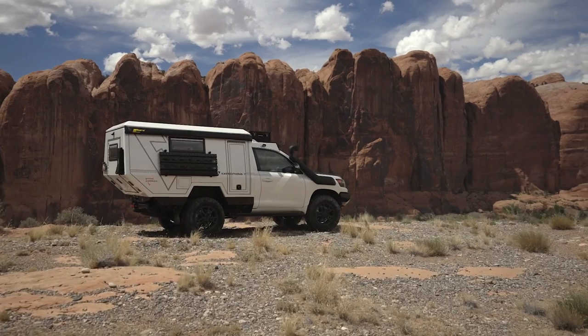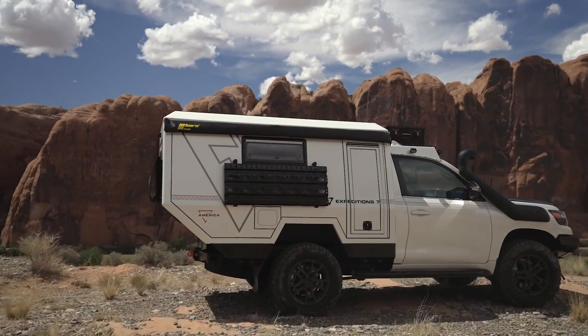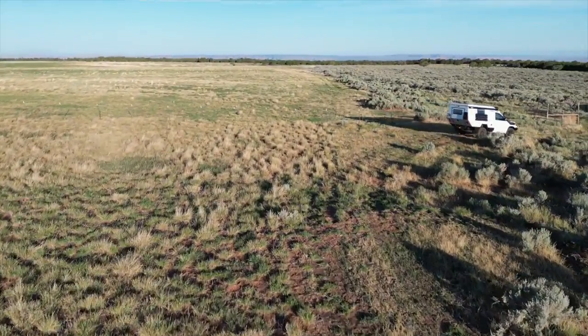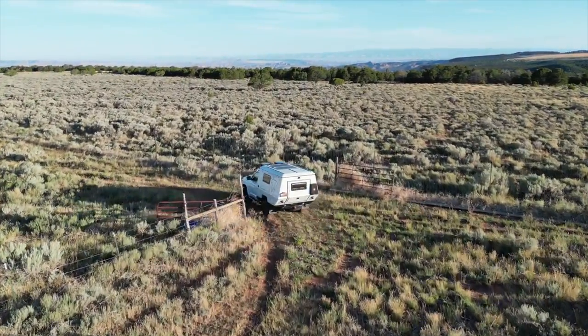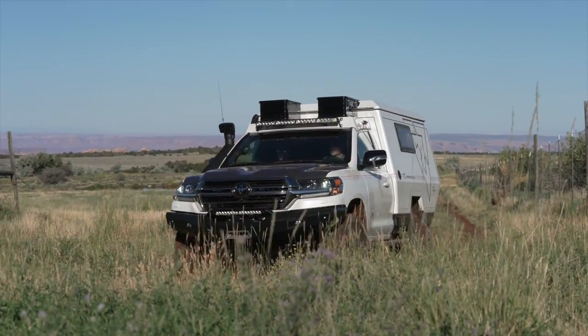We've got one of the most rare Land Cruisers to begin with — the Heritage Edition — and then we've got this camper conversion, the E7 200M, that is going to be only one of seven. One for each of the seven continents. It is very rare to see a vehicle of this quality and capability and comfort come together in a single package.